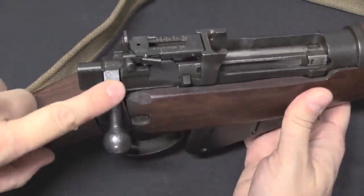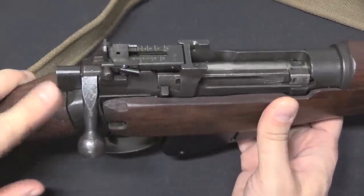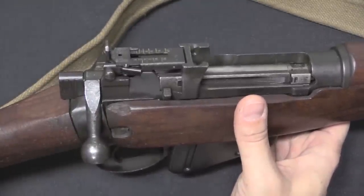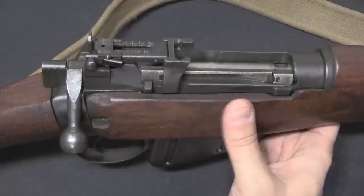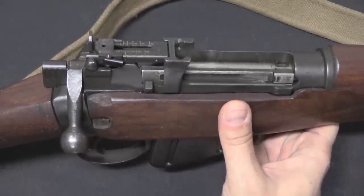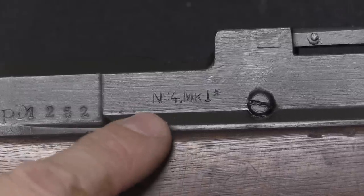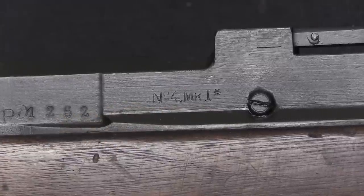The rifles were also stored without their bolts, but they did find the bolts when the guns were being imported. So they went through and manually matched the bolts up with the rifles — so a lot of them are matching, some are mismatching, because not everything was able to be identified to a specific original gun. Now there's one other really cool little detail: a bunch of them are Maltby No. 4 Mark I Star rifles, like this one.